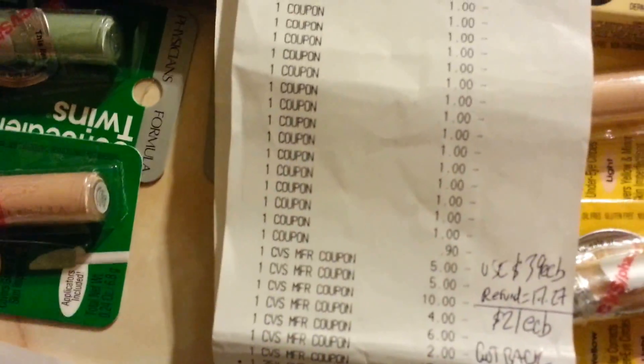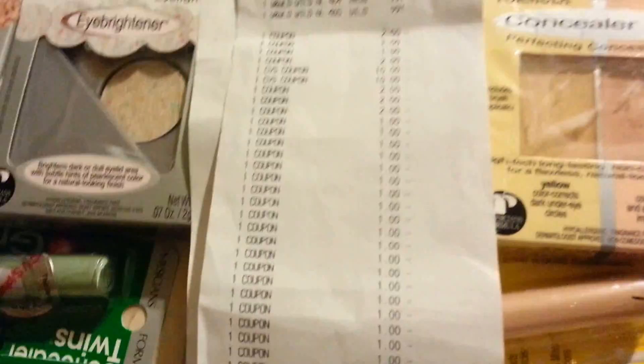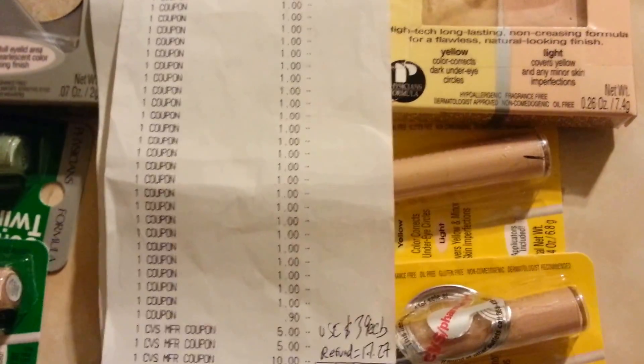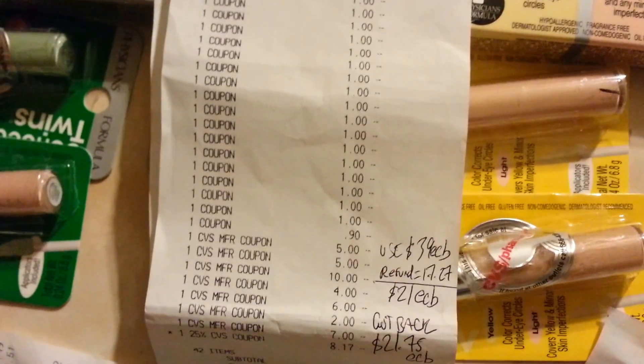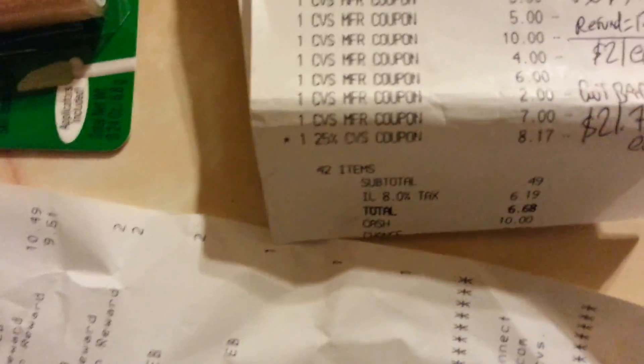I used $39.00 in ECBs but I had to use only $21.00 because I made a mistake. I made it all wrong and used more ECBs because I wanted to put this deal in a transaction for a contest. So I used $39.00 and they gave me $21.00 back, but they gave me $7.26 in cash. These should have been ECBs but they gave me cash.